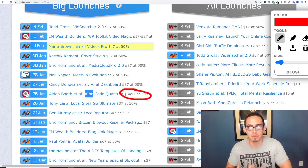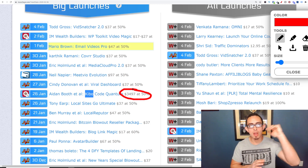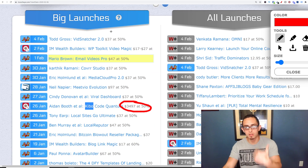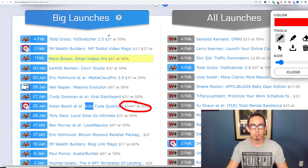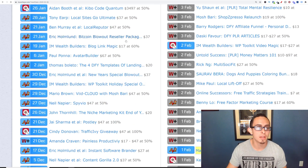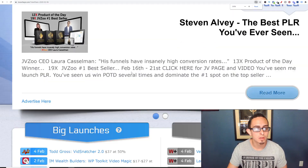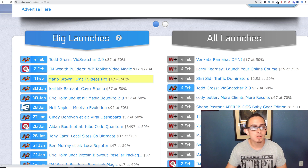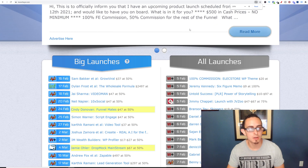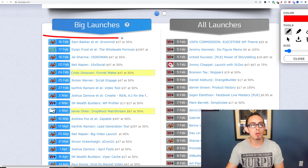What you want to do when you get on MunchEye is find products that are getting ready to launch. So for example, if I refresh this, it's going to give me all the launches coming up in the future. For some reason it's not updating on the newer launches. Let me just go to MunchEye.com — here we go. Now today is February 5th, so I can see all these products launching in the future. What I can do is go and promote these products that are coming out.